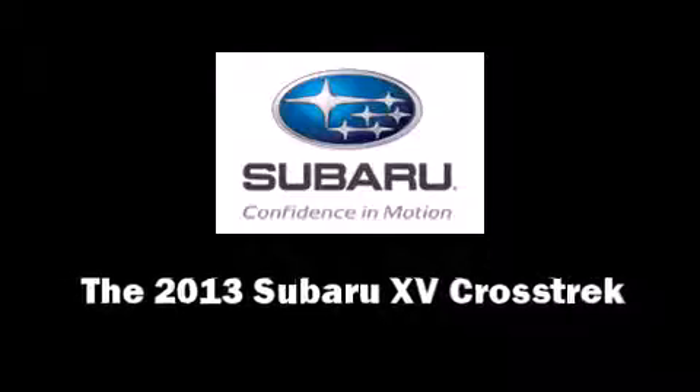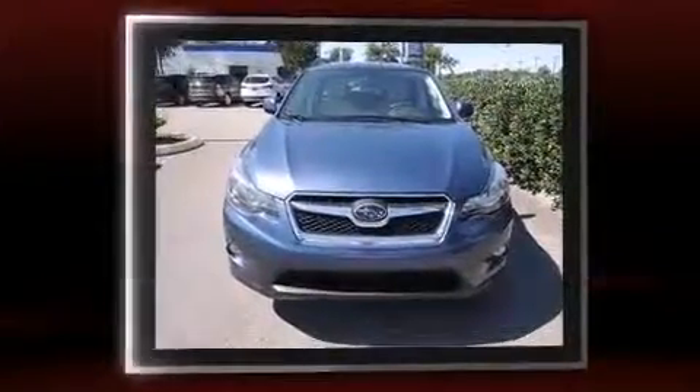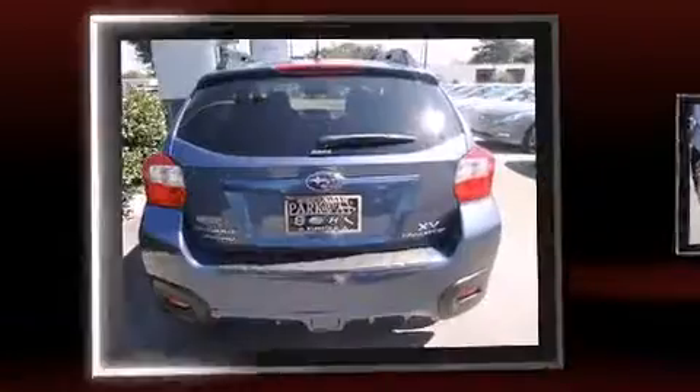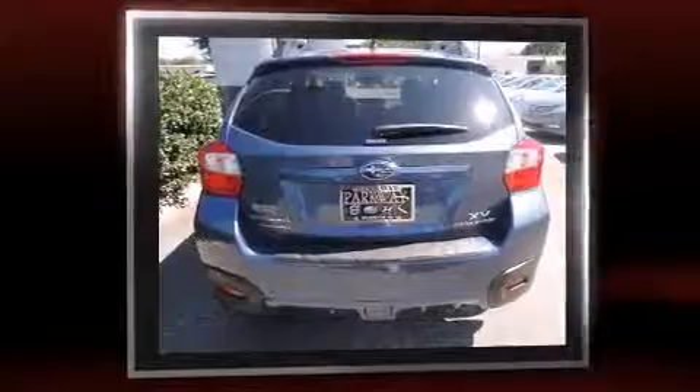Come test drive this 2013 Subaru XV Crosstrek. Smooth gear shifts are achieved thanks to the two-liter four-cylinder engine, and for added security, dynamic stability control supplements the drivetrain. All-wheel drive maintains traction at all four corners.